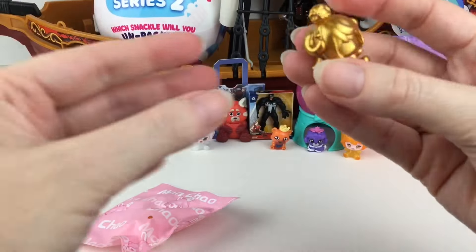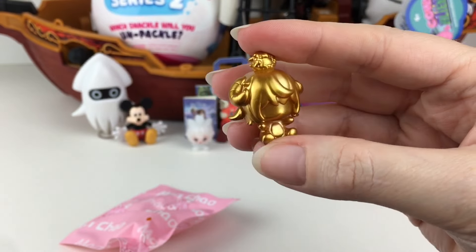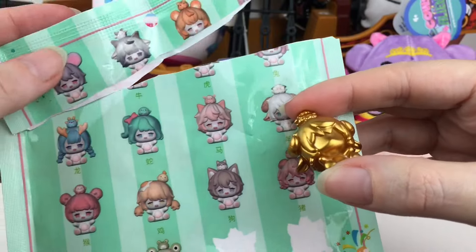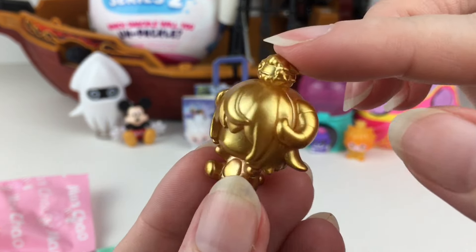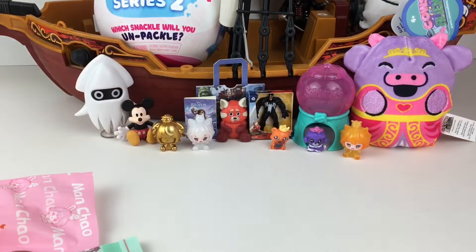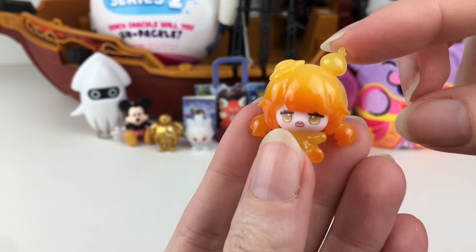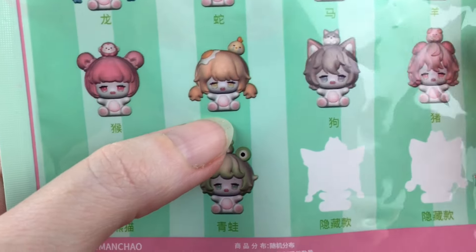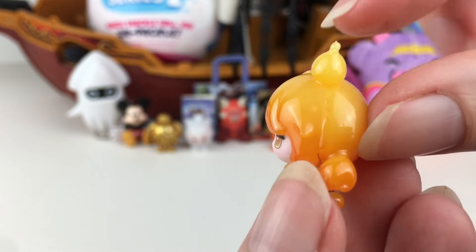Next baggie - we have a gold one, it's the sheep. I wonder if it's a mystery one, because the hair looks different there. I think it's just a color variation of the sheep - that one's easy to see because of the horns. I like the gold finish. And then our very last baggie, we have another orange jelly-looking one. I think this is the rooster - it's the one with the egg on their head, in the jelly orange version, which is very, very glossy.